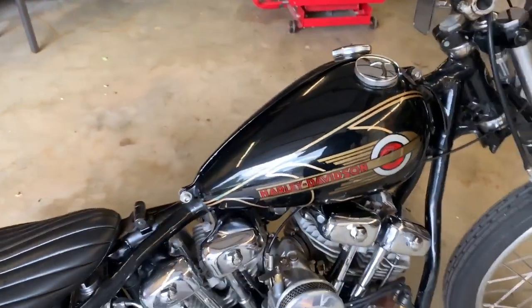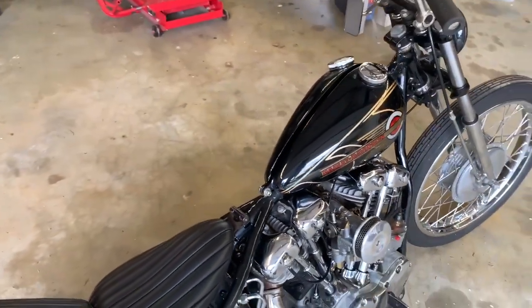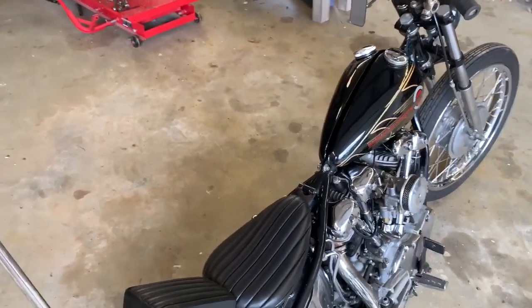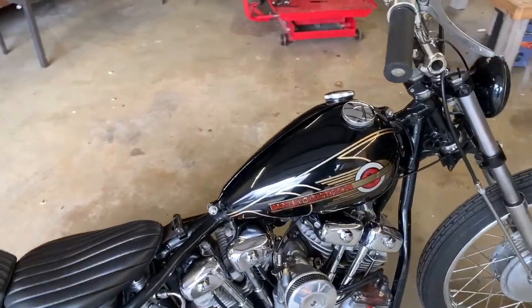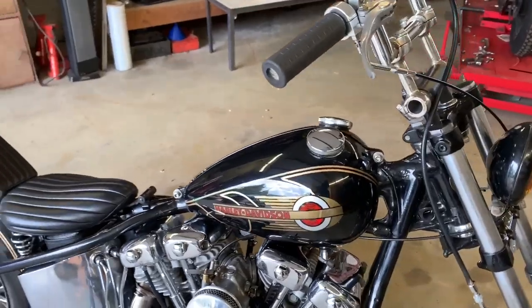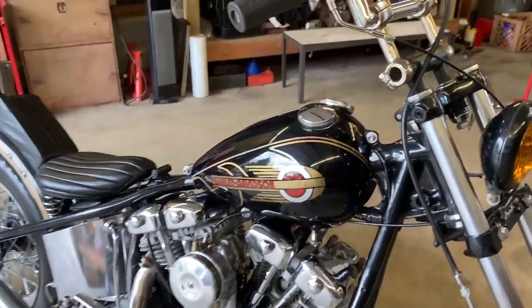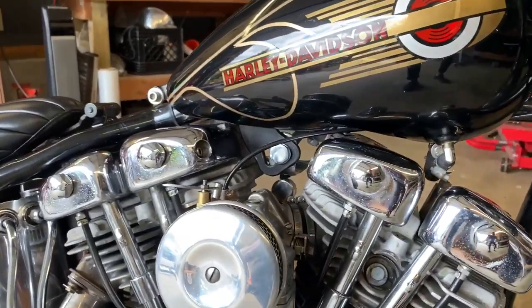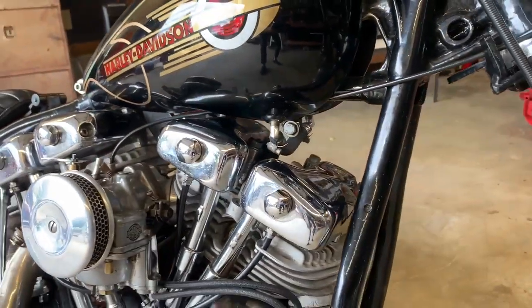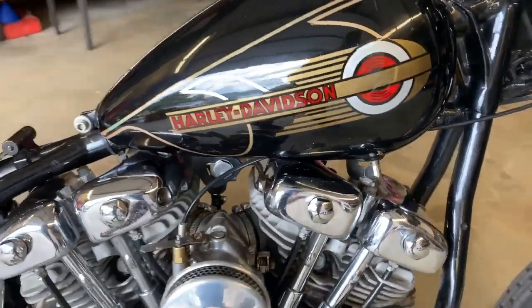Getting into the tanks — these were definitely a labor of love. I wound up narrowing two different sets of tanks; these are the ones I stuck with. They started their life as a Paco alien tank. Those are usually Frisco mounted, so I split them, dropped them lower, retunneled them, notched them to work over these rocker covers, and added that little crossover so the fuel actually flows from tank to tank.